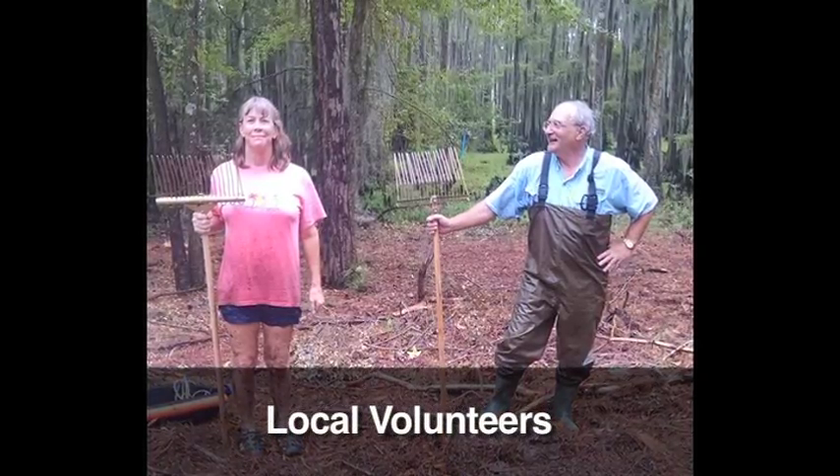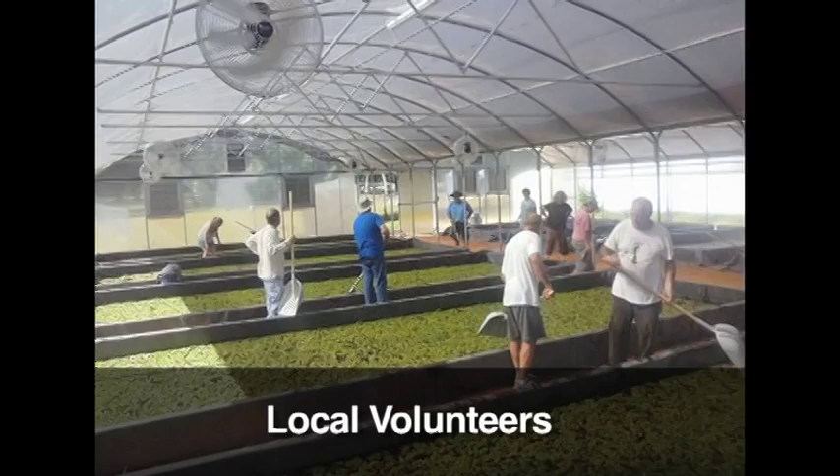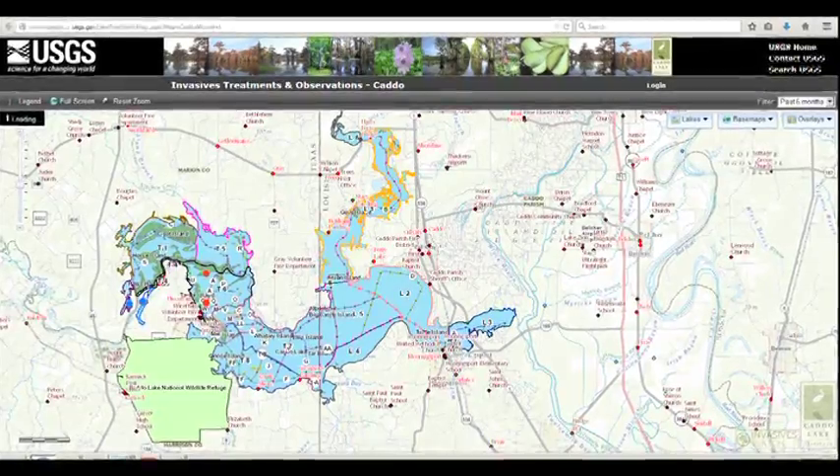The local community is doing everything we can. With the help of the Caddo Lake Institute and others, we have raised the funds, built the high-production giant salvinia weevil facility, and have begun production. GCLA, the Caddo Lake Institute and others are now focused on funding operations over the long term. We also concentrate on outreach and regional education with CLI's website invasiveswatch.org. To sustain this important effort to save Caddo Lake and to prevent the migration of giant salvinia into other Texas lakes, we need your help too.